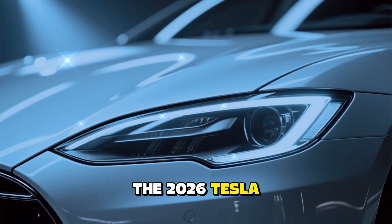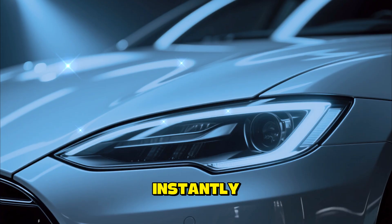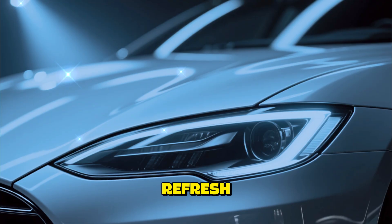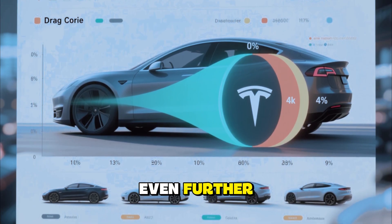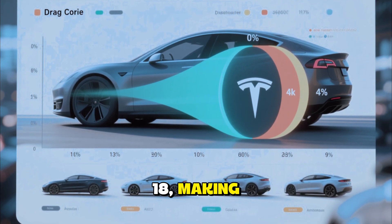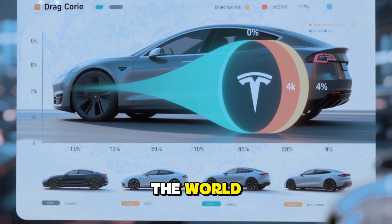From the outside, the 2026 Tesla Model S looks sleek, minimalist, and instantly recognizable. But a closer look reveals that this isn't just a minor refresh — Tesla has refined the aerodynamics even further, achieving a record-breaking drag coefficient of just 0.18, making it one of the most aerodynamic production cars in the world.